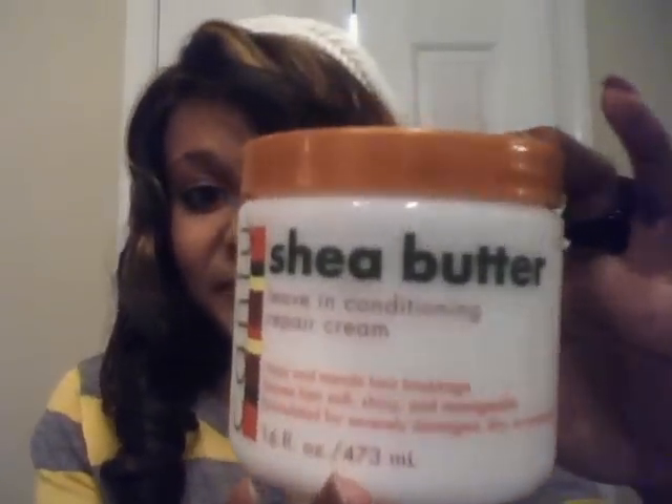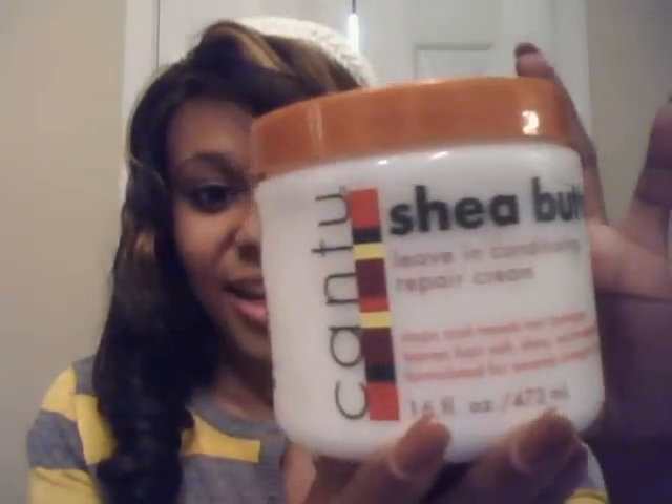My favorite product would be this one. I've seen a ton of videos on YouTube about this product. It makes your hair so soft, and a bonus is it smells like coconut, and I love coconut. It smells really, really good. So if you're one of those people that have coarse hair, I would recommend that you get this product while you're transitioning. It's gonna make your life so much easier.